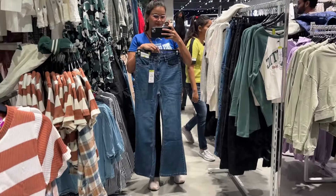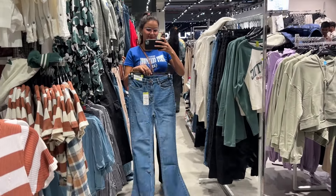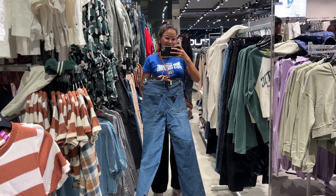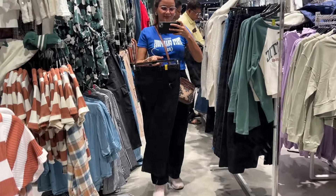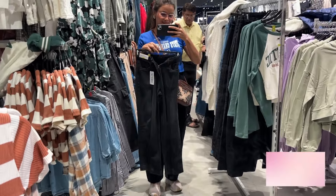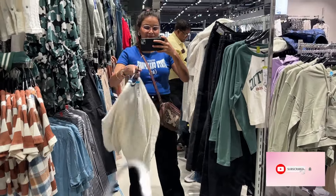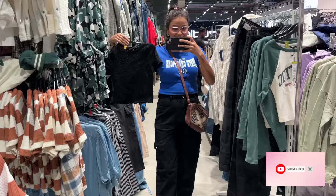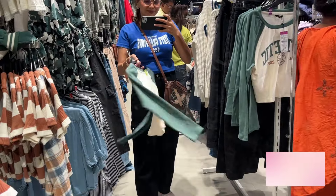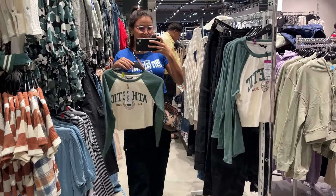You will find a good baggy collection here. Bootcut jeans are available with good quality and fitting. Straight fit jeans are also here. There is a huge variety of jeans, and this white cardigan — you will get a lot of layering clothes of this type.